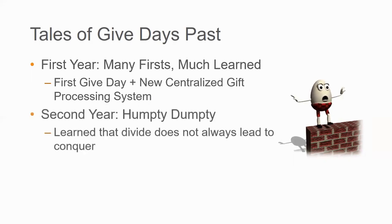Our 2019 Give Day was our third, and we've learned a lot along the way. The first year was crazy pants — we had just launched our new centralized gift processing system and Give Day was new for all of us. It took a long time to sort through and process gifts, but it taught us important lessons about what we needed to do to handle crowdfunding initiatives. The second year, we nicknamed the Year of Humpty Dumpty, referring to the fate of the data and gift information we received from ScaleFunder. We thought it'd be a good idea to split the original ScaleFunder dataset into different pieces and work in groups — but we learned the divide really resulted in less conquer. It was more important to keep the datasets intact rather than split them among teams.